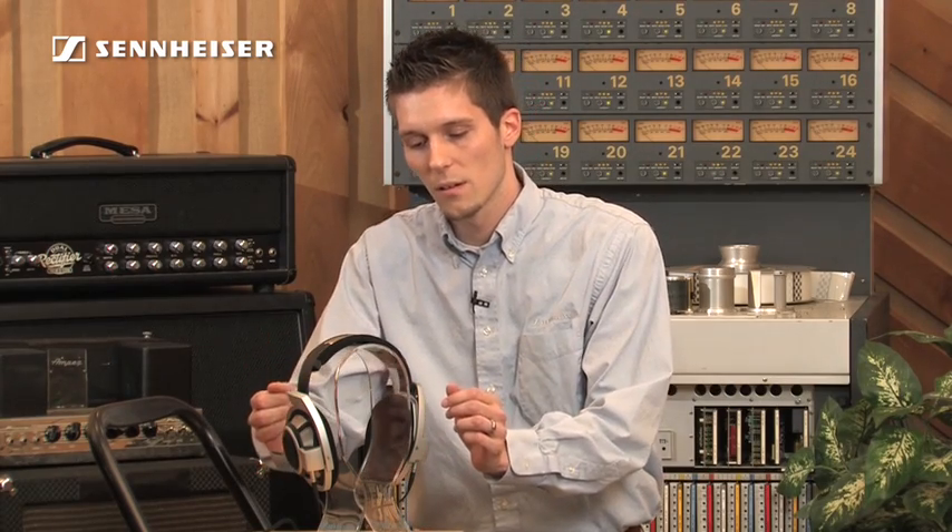The transducer system is an angled 56 millimeter driver in a ring radiator design. The frequency response of this headphone goes even beyond the range of human hearing, from 6 hertz all the way to 51,000 hertz. This is audiophile listening at its best.